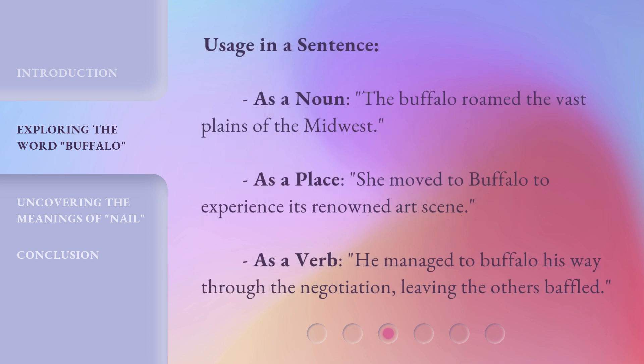Usage in a sentence. As a noun: the buffalo roamed the vast plains of the Midwest. As a place: she moved to Buffalo to experience its renowned art scene. As a verb: he managed to buffalo his way through the negotiation, leaving the others baffled.